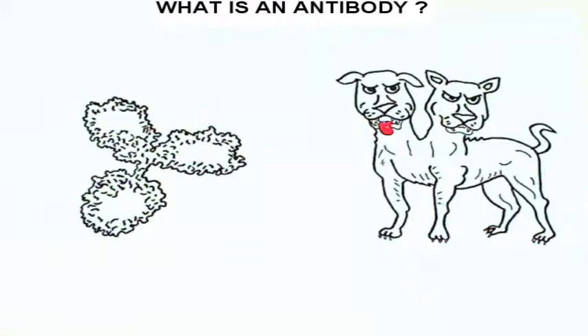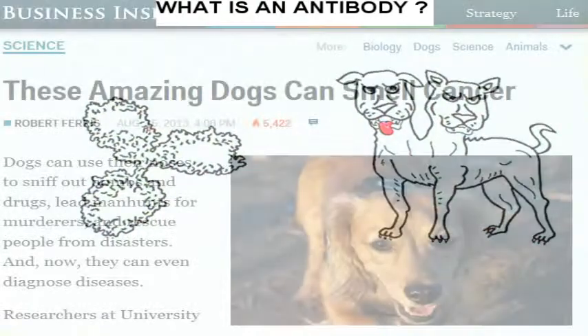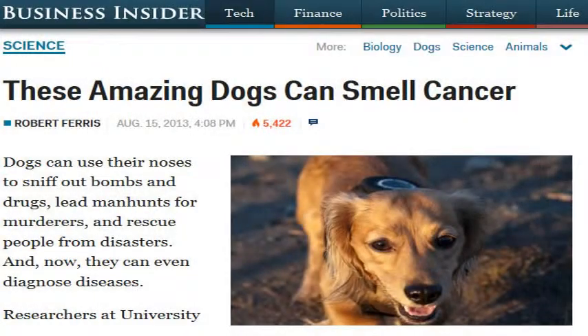If you think that the comparison with dogs is a bit strange, well, you may not know that dogs can diagnose different types of cancer just by smelling a patient's breath — doing the same job that a diagnostic antibody could do, but only in very specific cases.